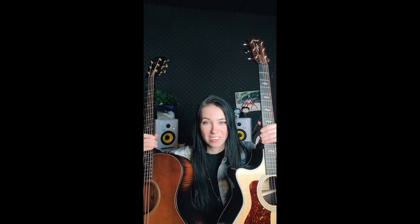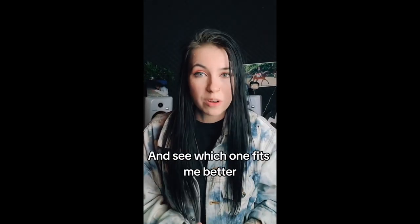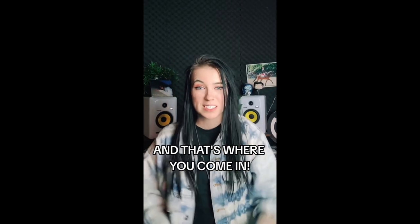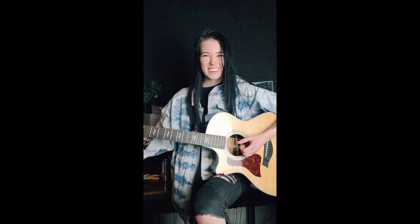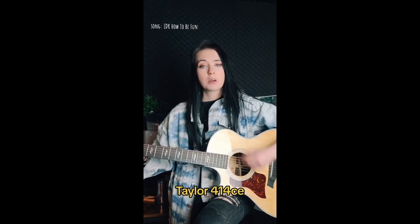Wait, before you go — if you're interested in which guitars I took home, I made a video on every platform showing you the guitars and also letting you pick which one I should choose as my own guitar. So leave a comment on those and let me know what you think. Please help me decide. I really don't know, I love them both. Help!